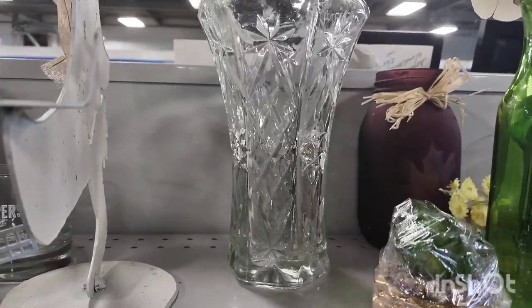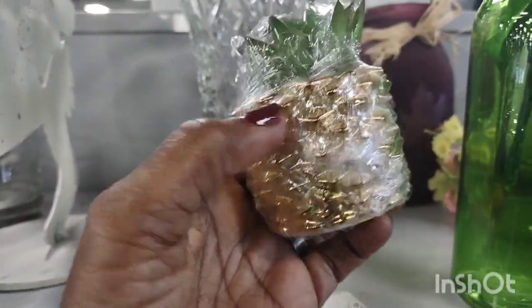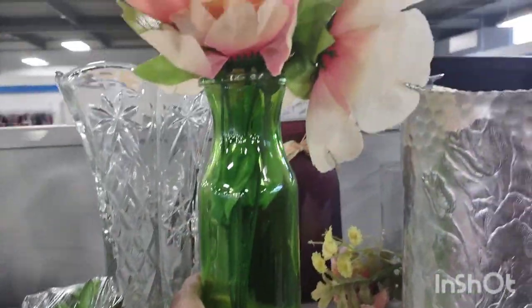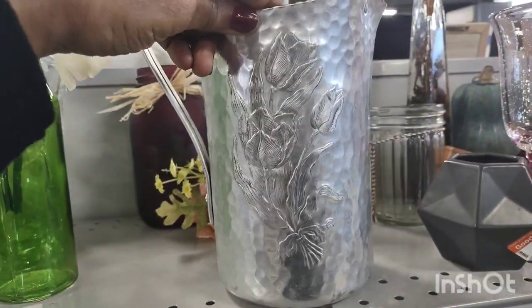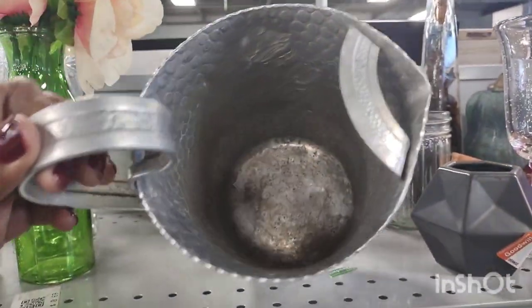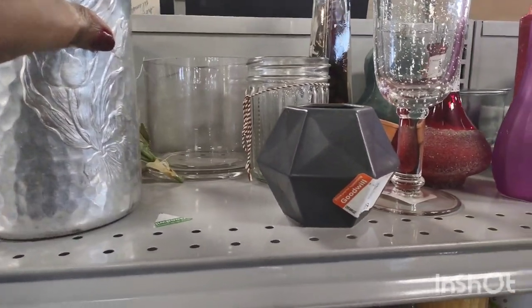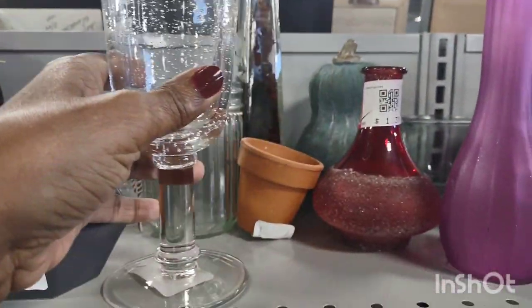Beautiful crystal vase. A fake plant, an imitation plant. This was a beautiful piece — kind of like a hammered tin. It's a pitcher. That was gorgeous. That would be perfect if you're doing that farm fresh interior design.